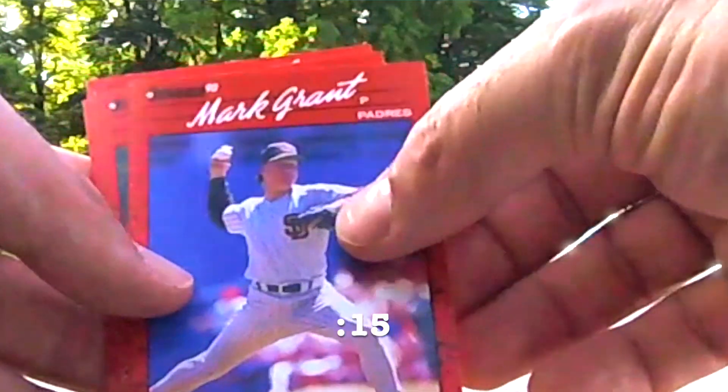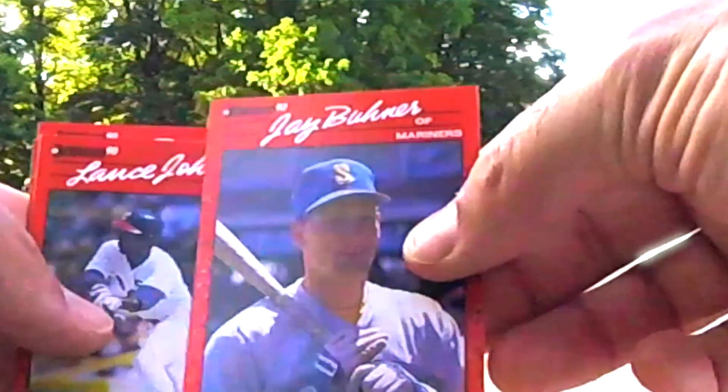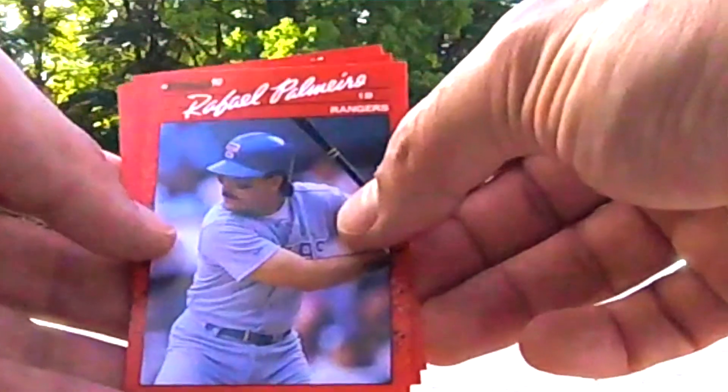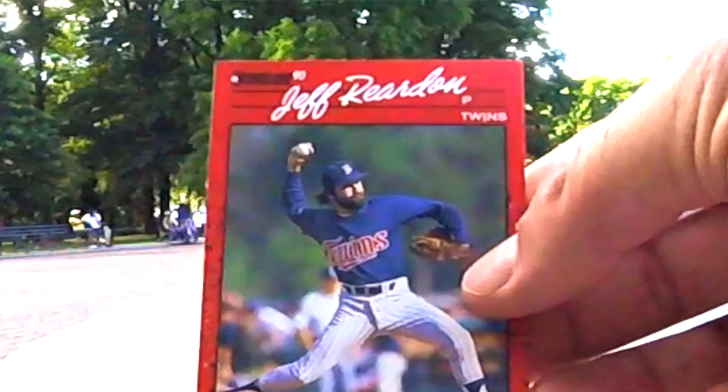Tim Belcher, Mark Grant — I can't believe he traded Jay Buehner. Great signs online. Lance Johnson, Rafael Palmeiro, wagging his finger at the 1990 Donruss set.